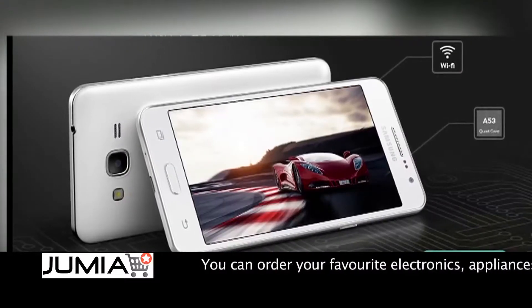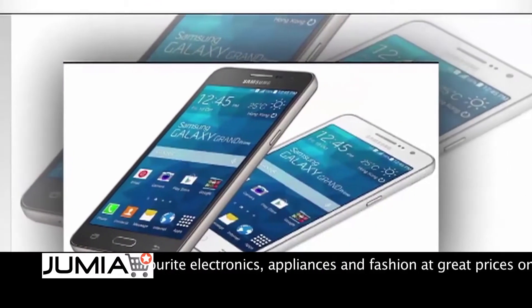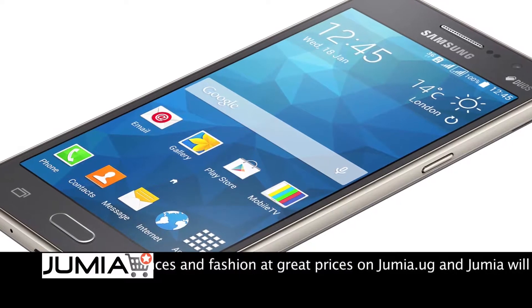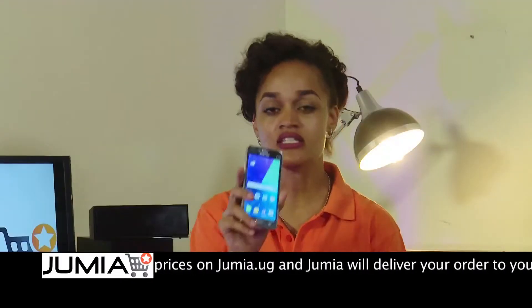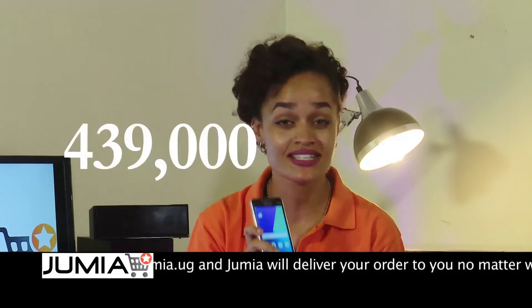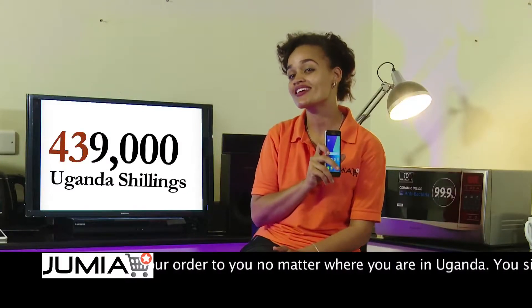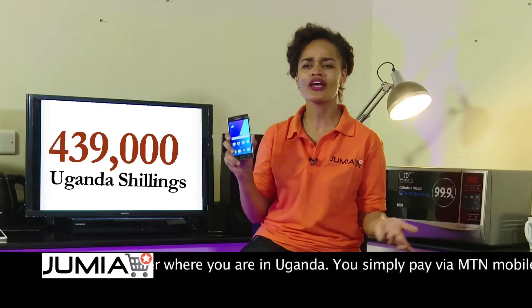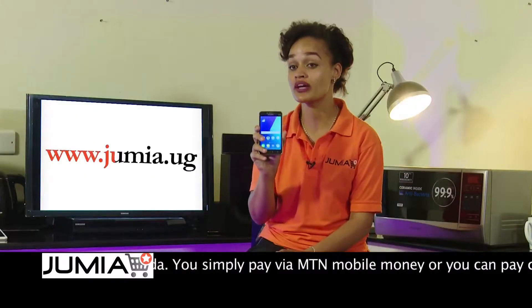Whether you're listening to music, playing a game, watching a movie or browsing the Jumea app, you can trust the Grand Prime Plus to stay strong and not slow down or freeze. This phone goes for 439,000 Ugandan shillings — not a million, not 500,000, but 439,000 shillings. What are you waiting for? Find us on the Jumea website at www.jumea.ug.